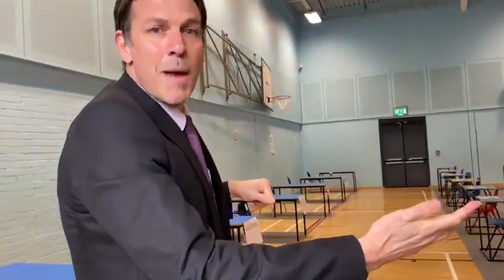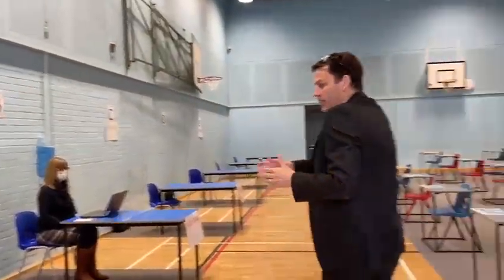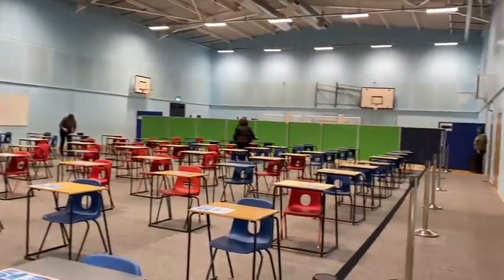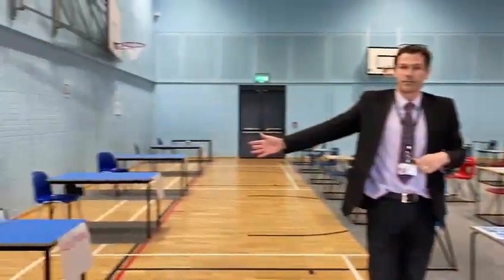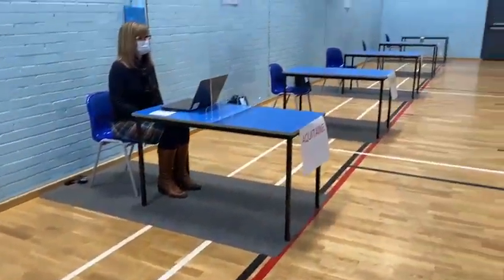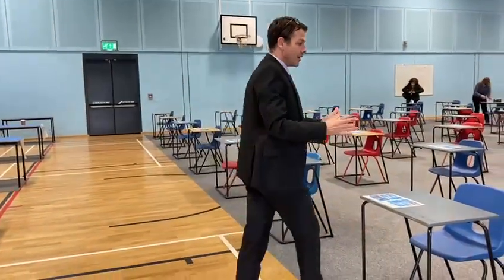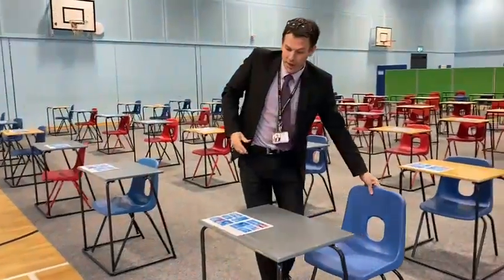Once I'm here a member of staff will direct you to sit in a chair — it's going to be in house rows, so I'm going to pretend I'm in Aquitaine. You can see we've got some Aquitaine tables laid out at the front, and then the rest of the sports hall is set up for students to sit at their desks. When you come in you'll be directed to a seat.